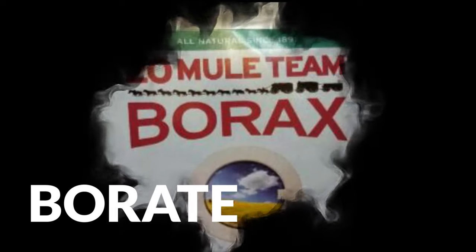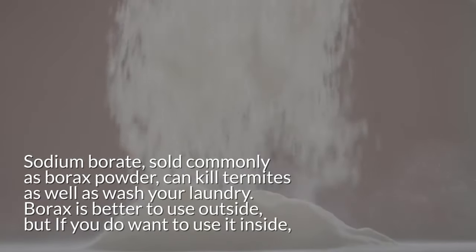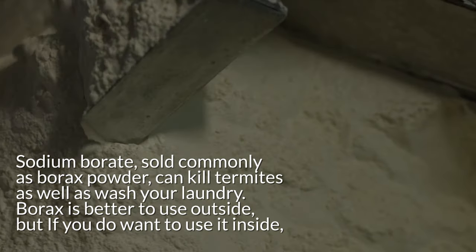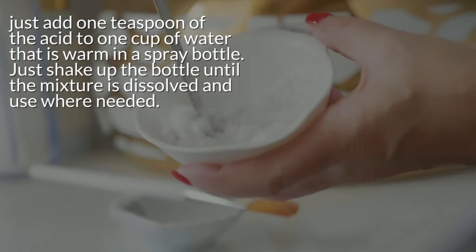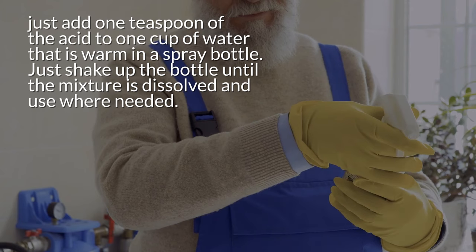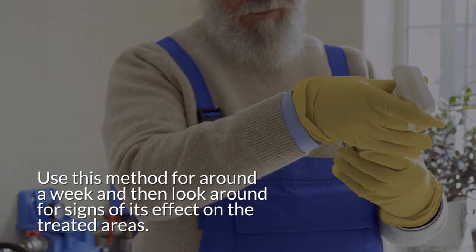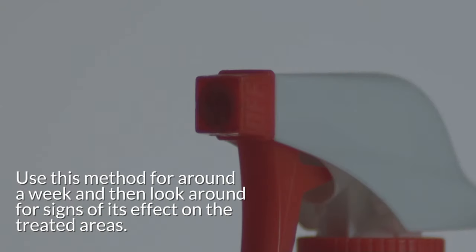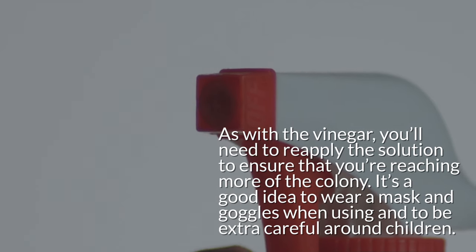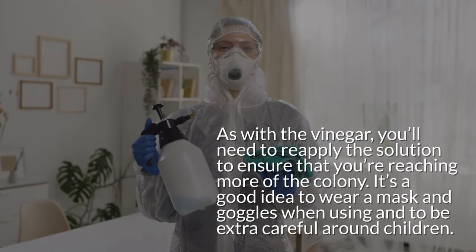3. Borate. Sodium borate, sold commonly as borax powder, can kill termites as well as wash your laundry. Borax is better to use outside, but if you do want to use it inside, just add one teaspoon of the powder to one cup of warm water in a spray bottle. Shake the bottle until the mixture is dissolved, then use it where needed. Use this method for around a week and then look for signs of its effect on the treated areas. As with vinegar, you'll need to reapply the solution to reach more of the colony. It's a good idea to wear a mask and goggles when using it, and to be extra careful around children.